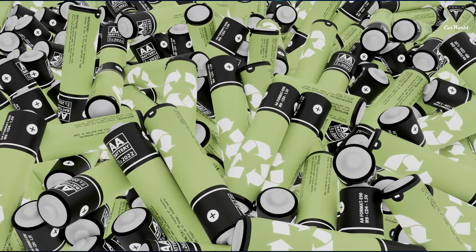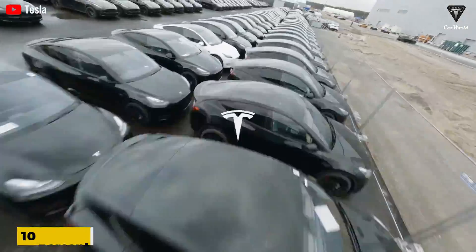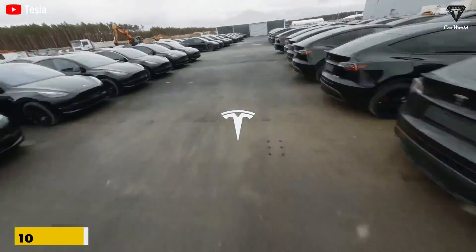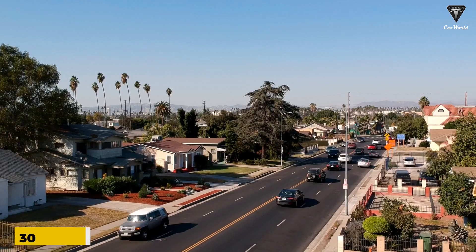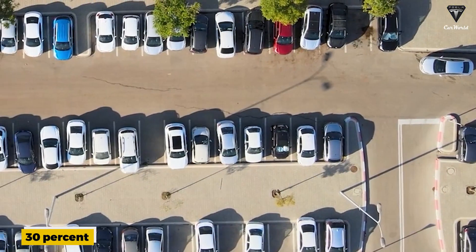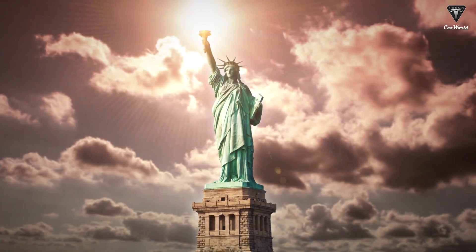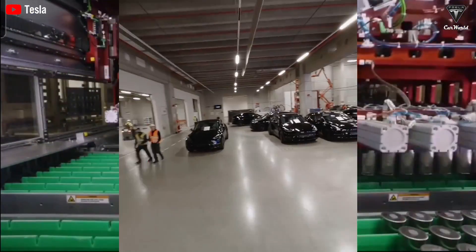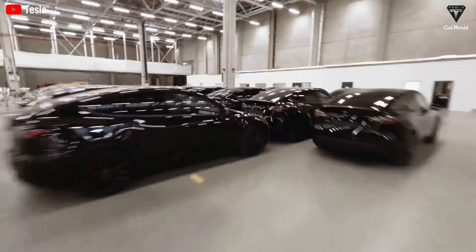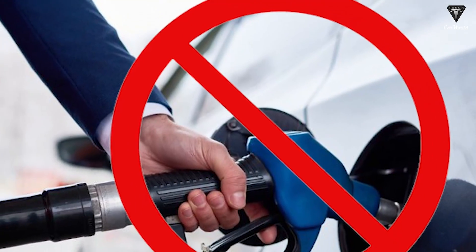Every year the world runs more and more on batteries. Electric vehicles passed 10 percent of global vehicle sales in 2022 and are on track to reach 30 percent by the end of this decade. Policies around the world are only going to accelerate this growth — recent climate legislation in the U.S. is pumping billions into battery manufacturing and incentives for EV purchases.